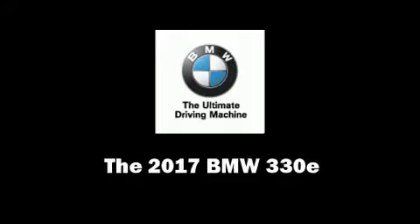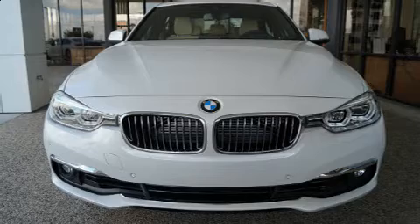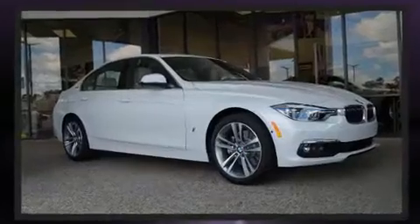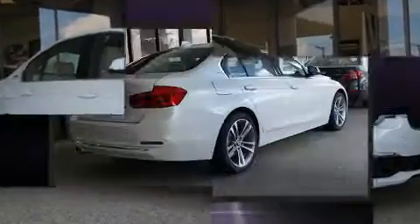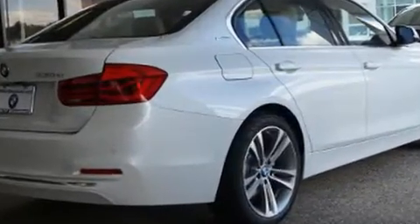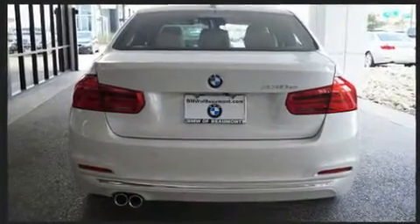Sensibility and practicality define the 2017 BMW 330e. It features an automatic transmission, rear-wheel drive, and a 2-liter 4-cylinder engine. Turbocharger technology provides forced air induction, enhancing performance while preserving fuel economy.